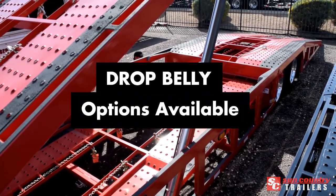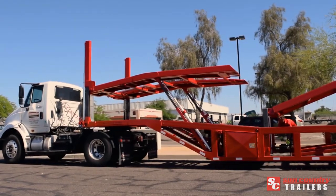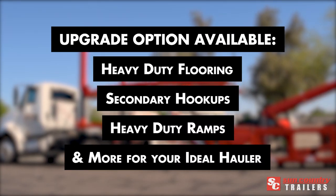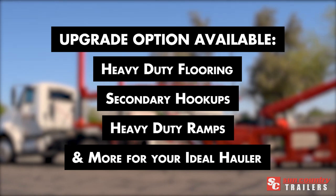Choose the drop belly option for added versatility, or select your choice of upgrade options like heavy-duty flooring, secondary hookups, heavy-duty ramps, and more to create your ideal hauler.